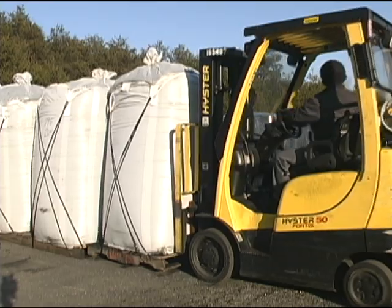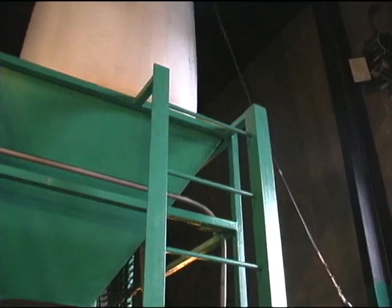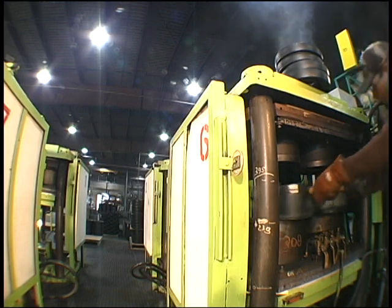Roltec's unique manufacturing process starts with one-ton bales of crumb rubber being loaded into the mixing hopper. The crumb rubber moves through a series of conveyors and is dispensed into pots, which are then loaded into the tire compression molds.